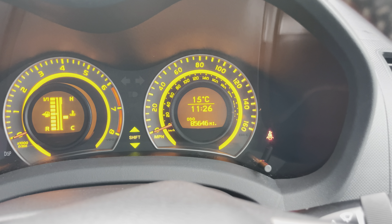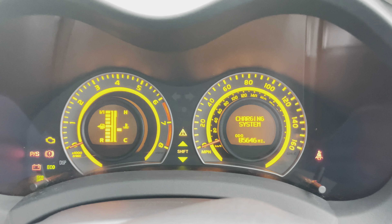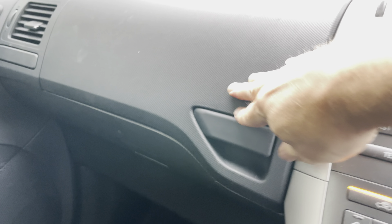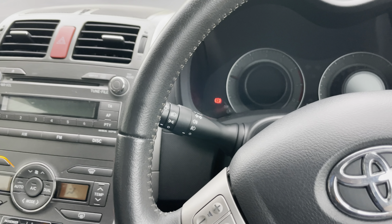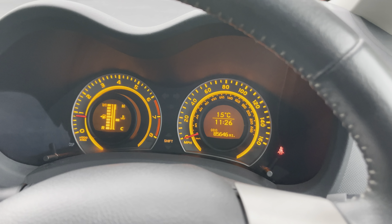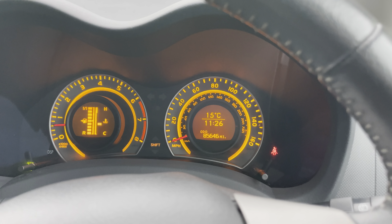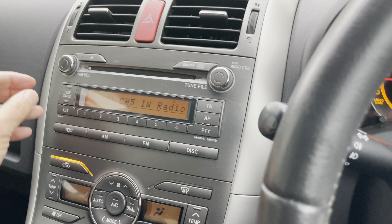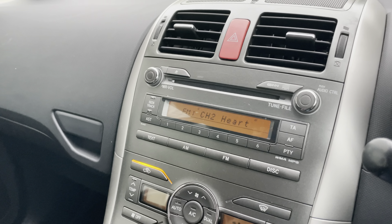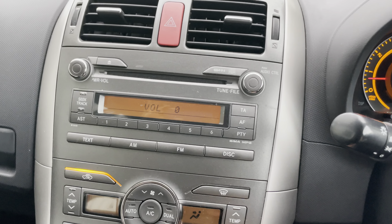Current mileage is 85,646 miles. It's also got a full tank of fuel, a nice-sized glove box. There's a decent radio on here with a CD player as well. The seat belt light is just flashing because I haven't got my seat belt on.